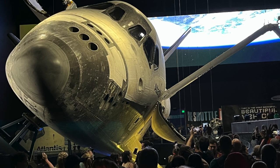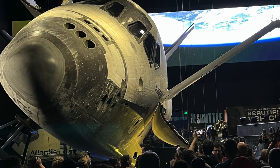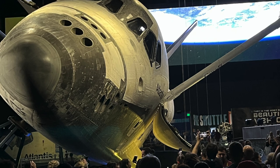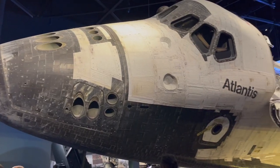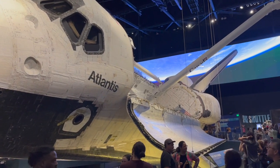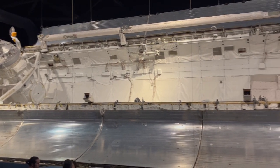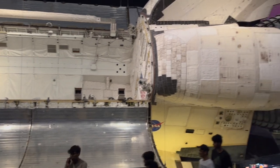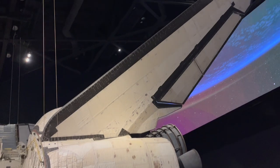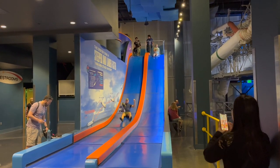Of course, the Space Shuttle display at the visitor center is very informative and you really get up close to the Atlantis shuttle. It's hard to believe this is technology from 1980 — it seems like only yesterday. This space vehicle has been retired and now just sits out and greets visitors to the center.